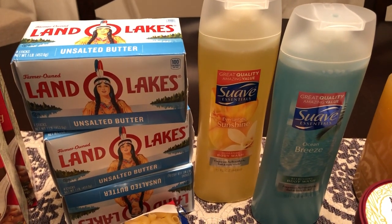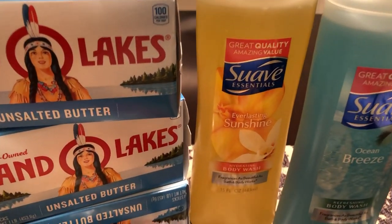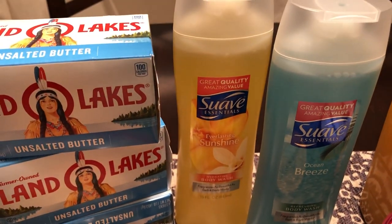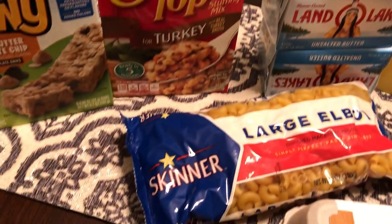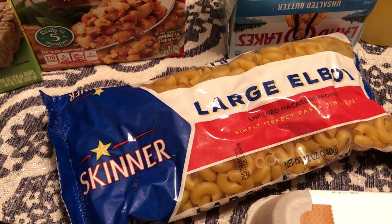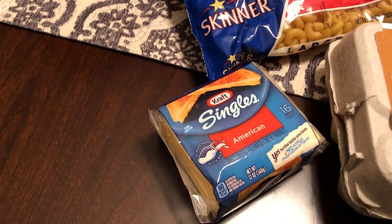The other two items that were part of my six for six are these Suave body washes — I got Everlasting Sunshine and Ocean Breeze, and they were $1.49 each. My sixth item was the Skinner's large elbow macaroni. I needed some for my mac and cheese and they were on sale for 49 cents.